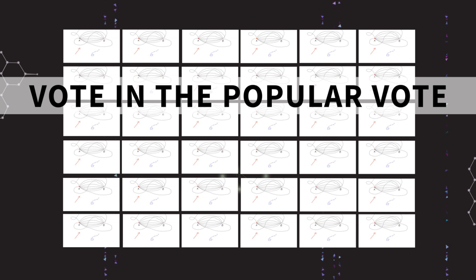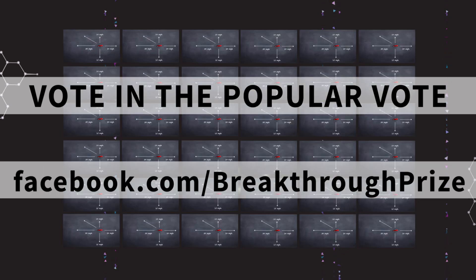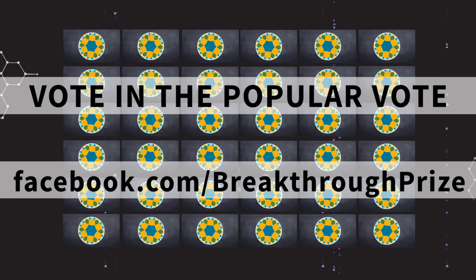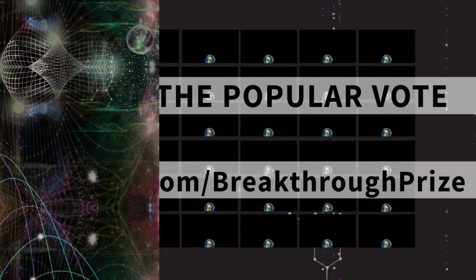You still have a voice in that process too. If you go to the Breakthrough Junior Challenge Facebook page, you and any friend of the challenge can vote in the popular vote challenge — the winner of that vote will go through to the final round of judging. Good luck and happy judging!